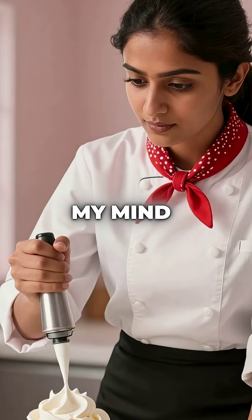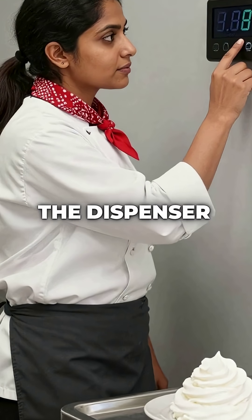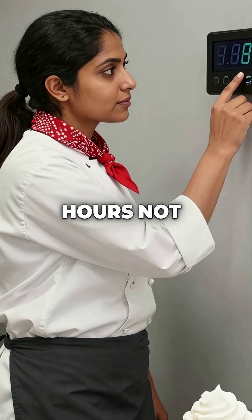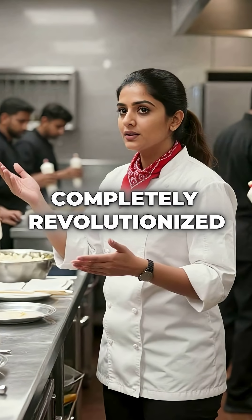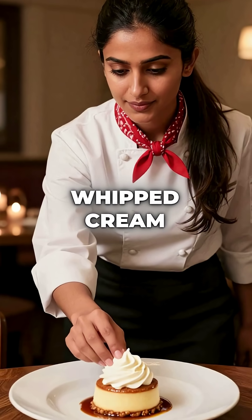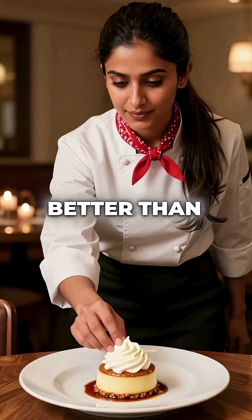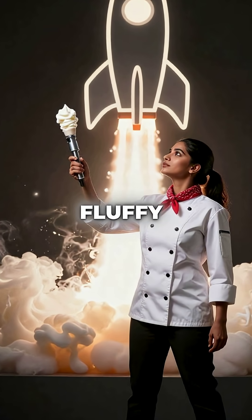And here's what blows my mind: the gas keeps working even after it leaves the dispenser. It maintains the cream structure for hours, not minutes. This laughing gas technology completely revolutionized professional kitchens. So next time you taste restaurant whipped cream and wonder why it's so much better than homemade, now you know the secret — it's literally rocket fuel making your dessert fluffy.